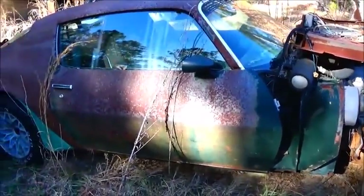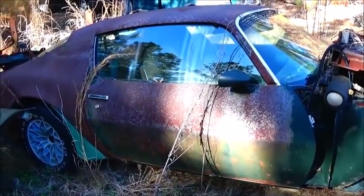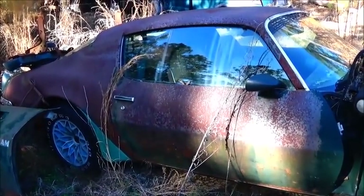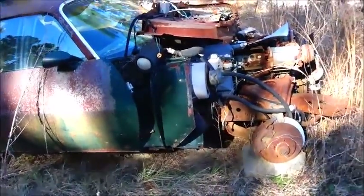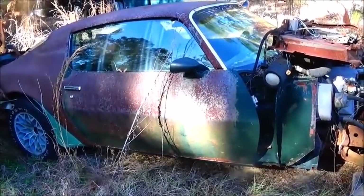I've got all the documentation on this car. It was actually ordered and bought through Bryant Pontiac in Fayetteville, North Carolina, which is still in business but is now Bryant Honda. They don't deal in Pontiac anymore — they had Pontiac and Cadillac for a long time.